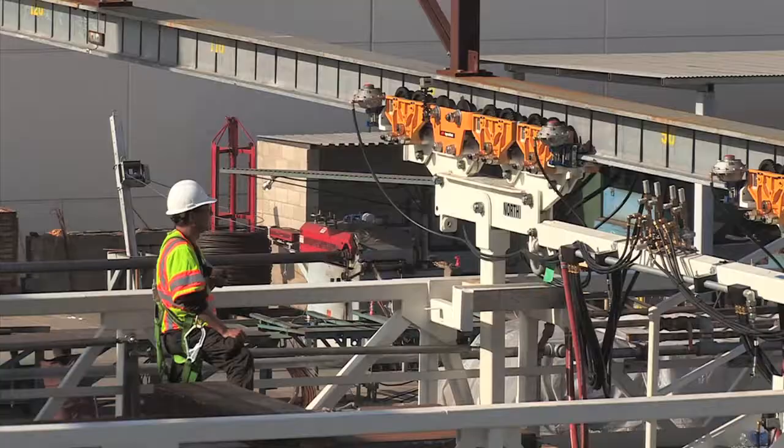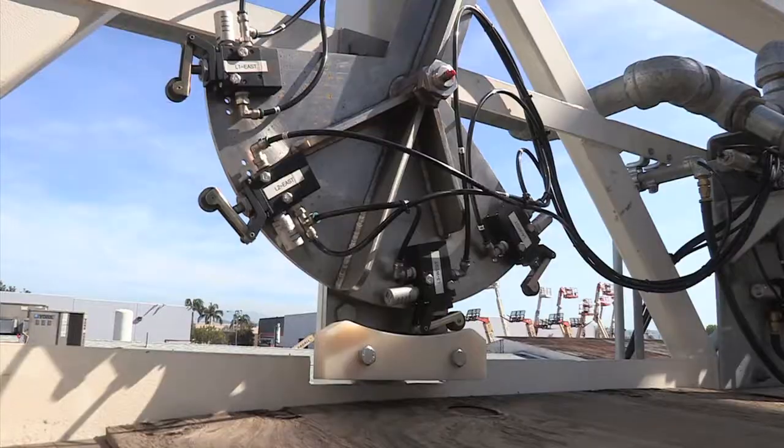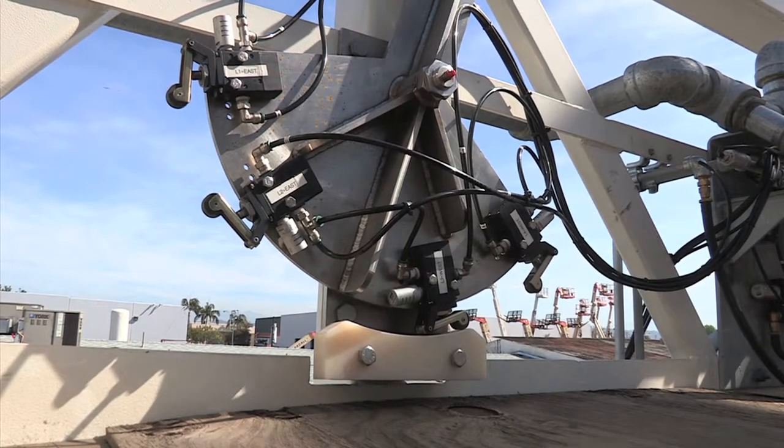They will be suspended from tracks beneath the bridge, providing safe access to workers for routine bridge inspections, repairs, and painting operations.